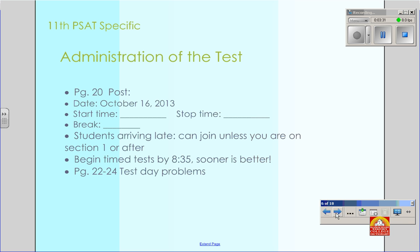On the board, you are going to make sure that you post the date, which is October 16th, the start time, stop time, and the break. Students who come in late can join the test as long as you are still on Section 1. Please try to start by 8:35 so we can get finished before 6th period. Check out the indicated pages for testing problems, and if you have any questions, let us know.